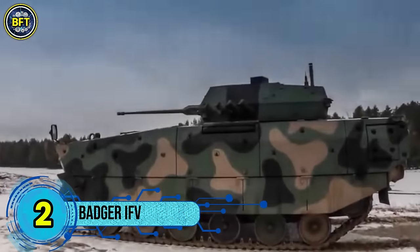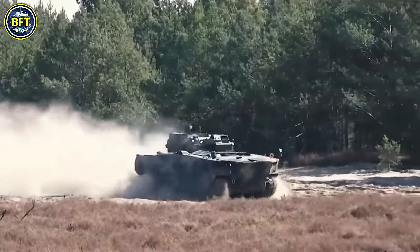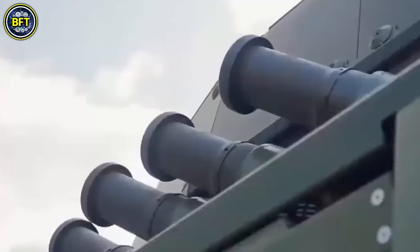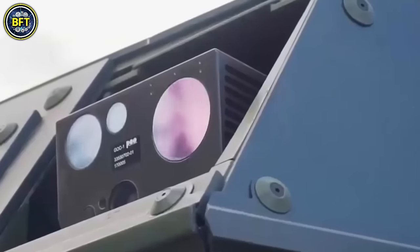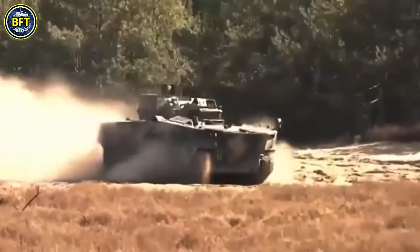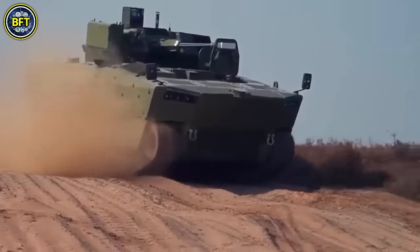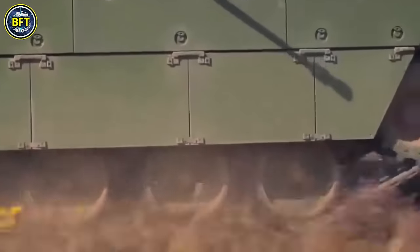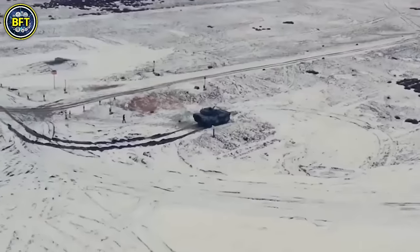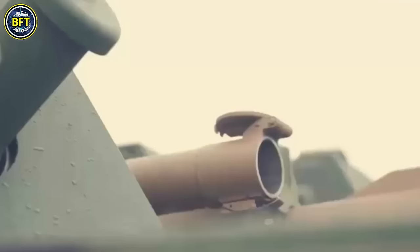Number 2: Badger IFV. The Badger IFV is an eight-wheeled infantry fighting vehicle being developed by Denel Land Systems for the South African National Defence Force. Based on the Finnish Patria AMV, the Badger is designed to be a more heavily protected and versatile vehicle, adapted specifically for South African conditions. Weighing 28 tons, it is equipped with a 540-horsepower Scania DI 12 diesel engine, allowing it to reach speeds of up to 64 miles per hour on roads. Its hydro-pneumatic suspension system enhances mobility across various terrains. With a crew of three and capacity for eight passengers, it has a road operational range of 621 miles and 466 miles off-road, supported by a 450-liter fuel tank.